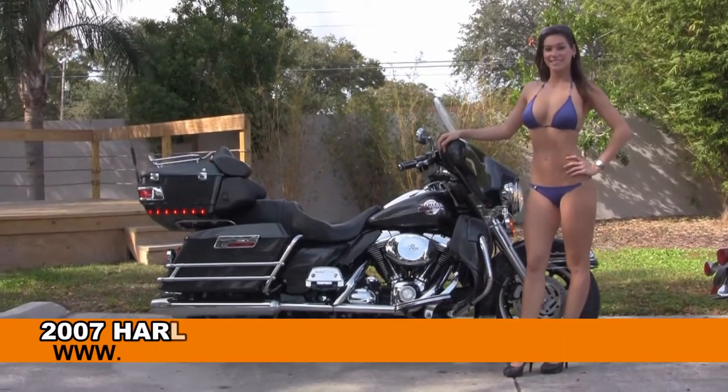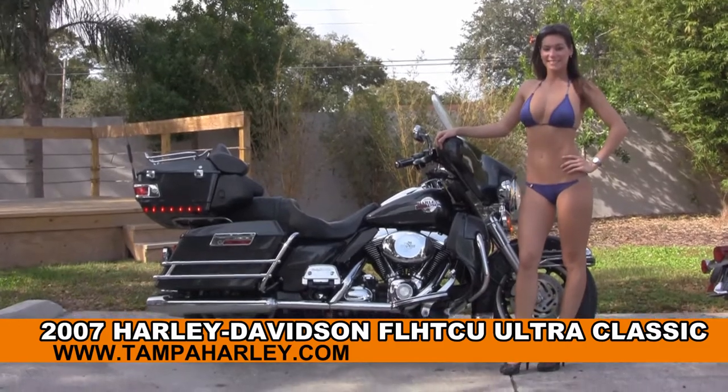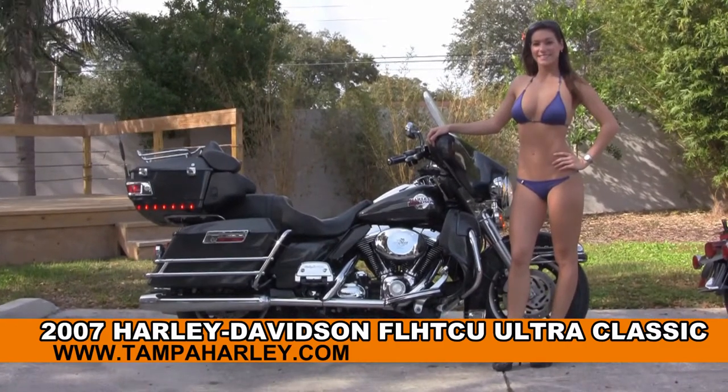Welcome everyone to the world famous Harley-Davidson of Tampa. Today I want to show you this awesome used 2007 Ultra Classic. First of all, I wanted you to say hello to Bree.